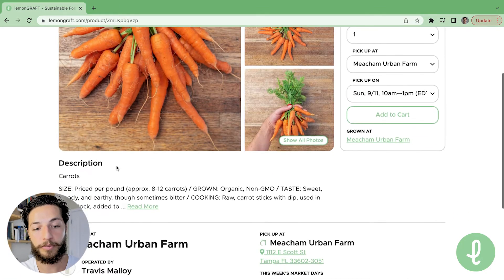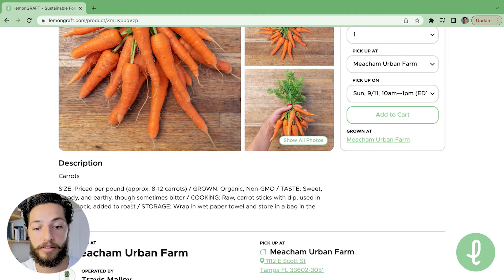the next thing I want to do is probably read the description. I can see that down here. I can click 'Read More' to expand and see everything that they have to say about these carrots.